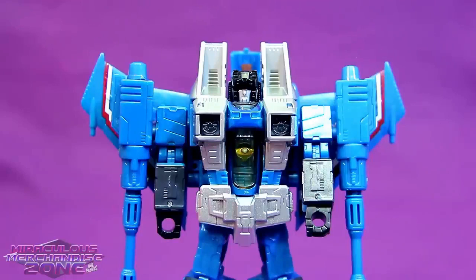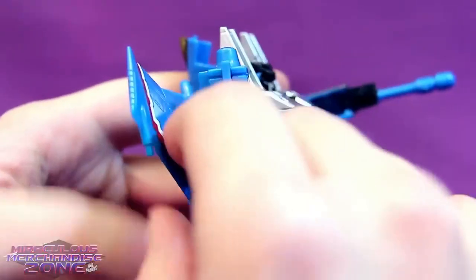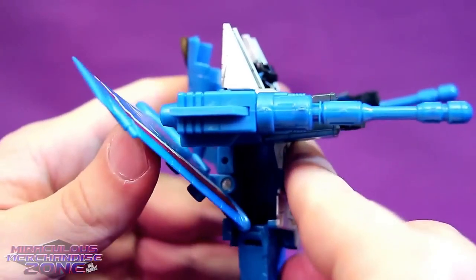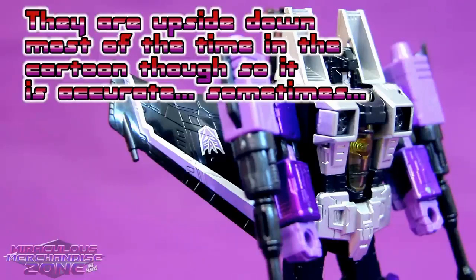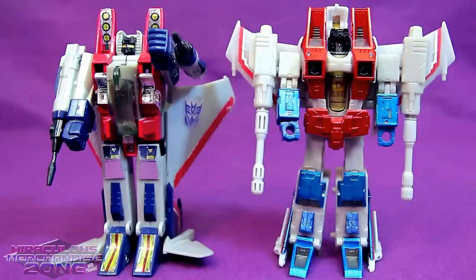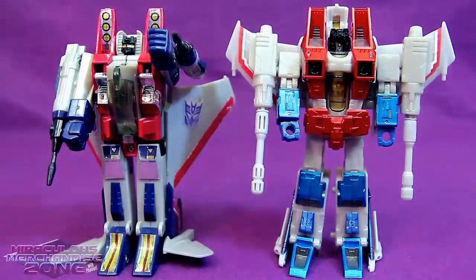While I do absolutely love this mold for the Seeker characters, it does have a couple of flaws. One being that it's kind of hard to move the arms without having them bump into the wings. But they did at least think about that a little — the wings easily bend back when the arms are more straightforward. Another little nitpick: when they're in robot mode, their Decepticon logo is actually upside down, and those are usually covered up by the arms. On the actual G1 toy for Starscream, you could easily see the Decepticon logos on the wings and they're the right side up.